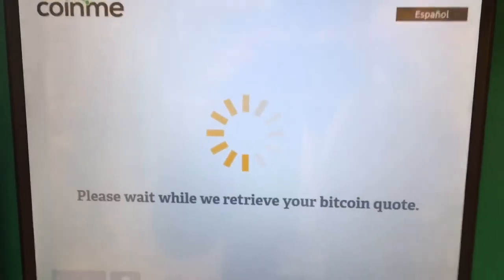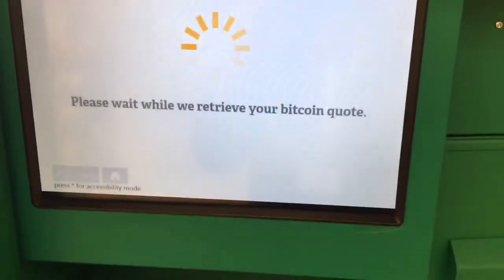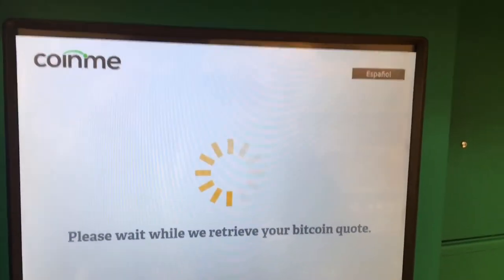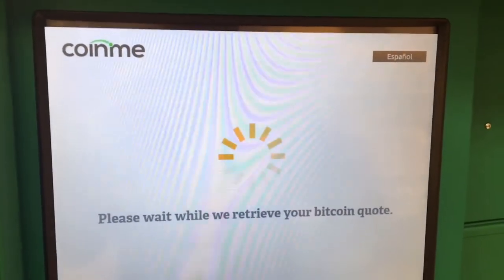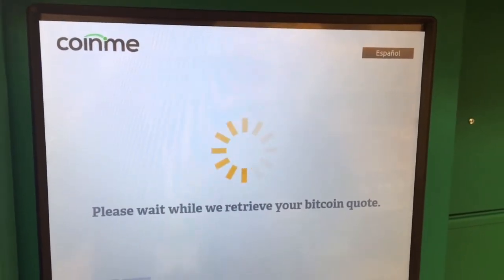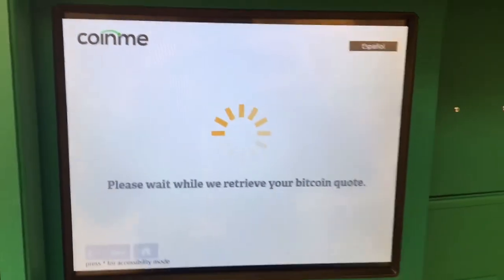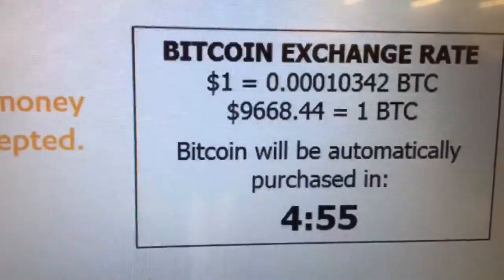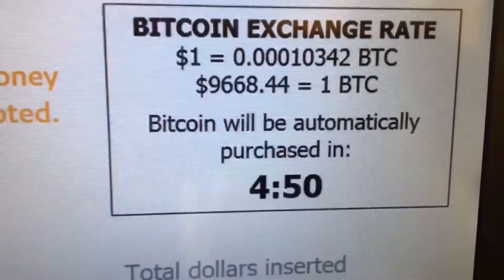I'm just going to fast forward this. Phone number's in. Bitcoin only accepts dollars — you can't put change in there, so you'll have to enter dollar amounts. The reason I'm buying Bitcoin right now and using all my change from my piggy bank is because it's just extra money left over, and Bitcoin is about $1,000 lower than normal. I think it's at $9,200, and normally I see it around $10,000 this past month.